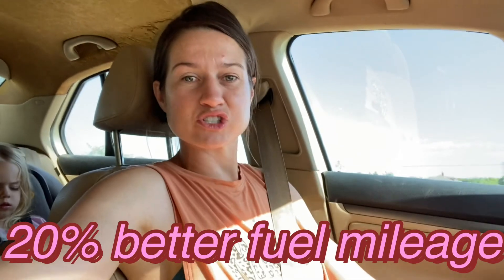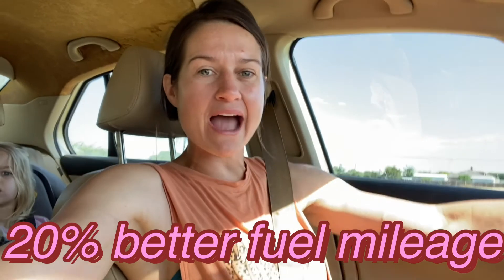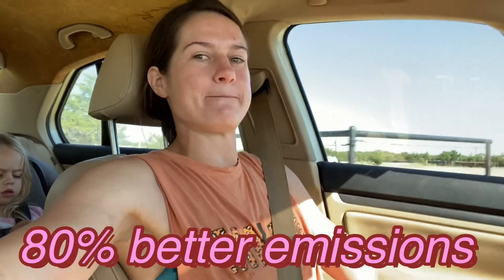If you're ready for the petrol pill, check out the link in the description. It will give you on average 20% better fuel mileage and 80% better emissions.